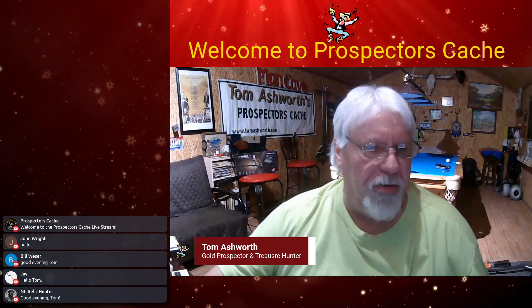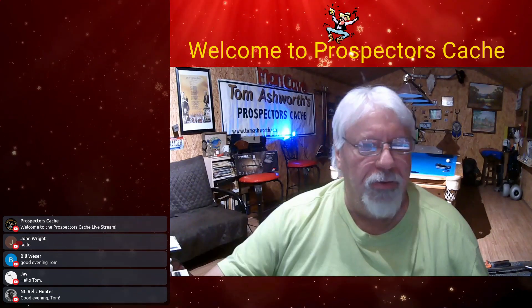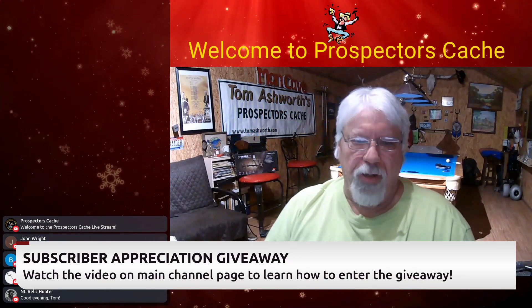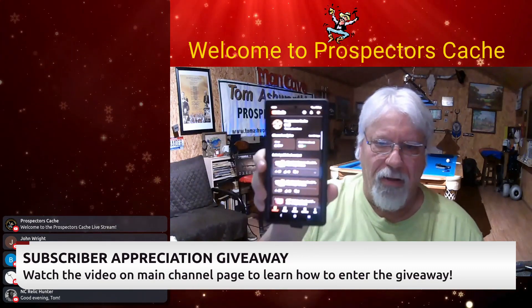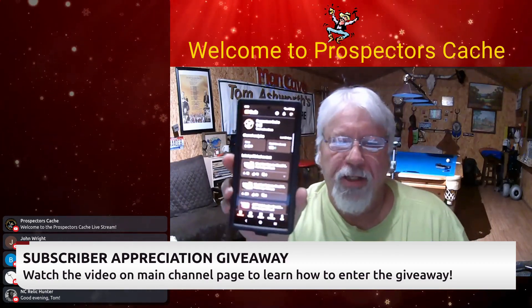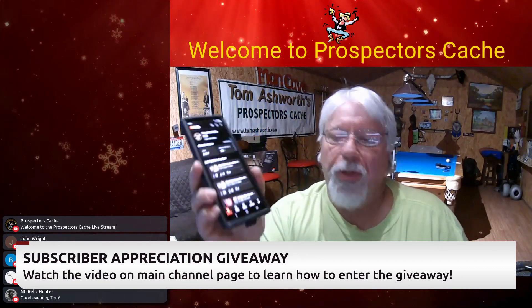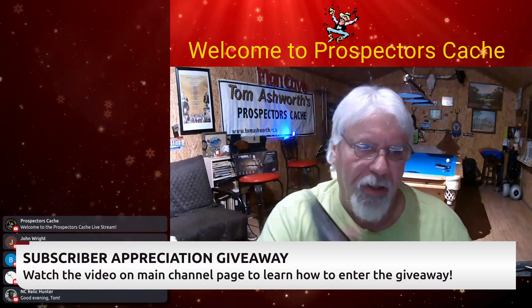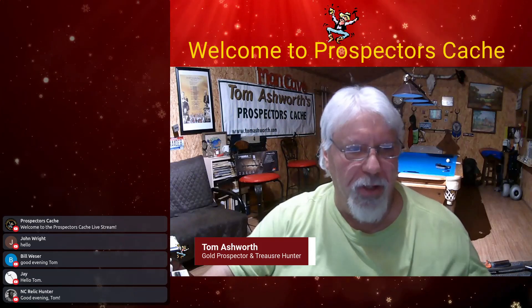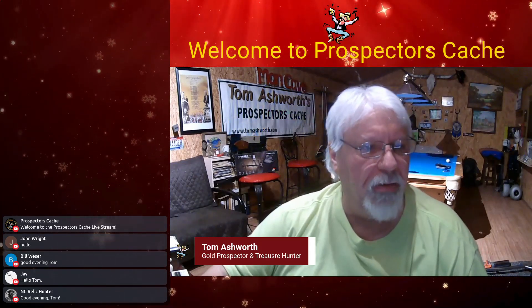Before we get into all of that, I want to talk about the subscriber appreciation giveaway. We're really close — we need 67 more people. We're at 943 right now, and as soon as we get to 1,000 we're going to have a live drawing on the live screen. Hopefully that comes up pretty soon — if we could get those 67 by next weekend that would be awesome.